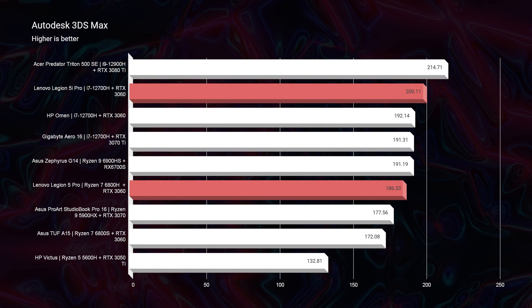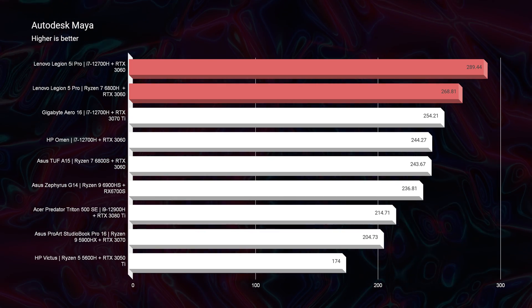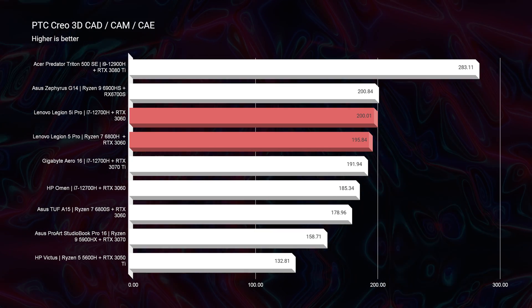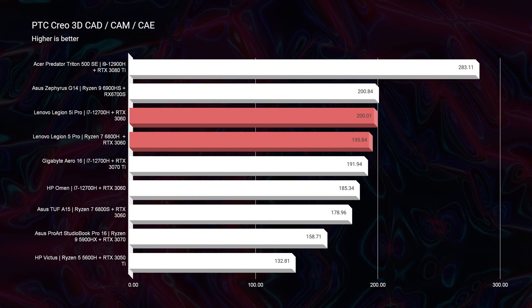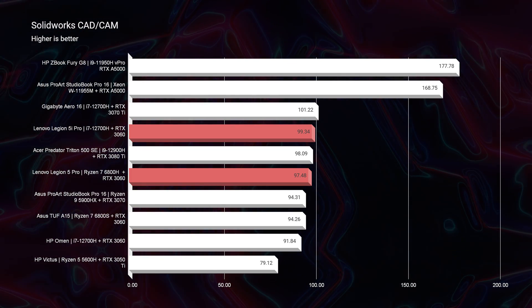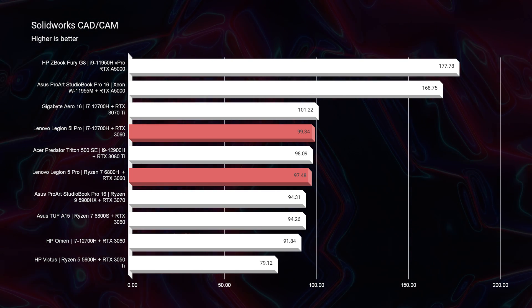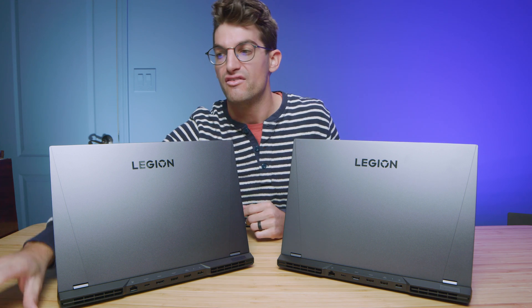Moving on to 3D modeling, starting with Autodesk 3ds Max and Autodesk Maya, you can see that the Intel version outpaces the Ryzen version on both of those tests. Moving on to PTC Creo, we slightly edge out the Ryzen version with the Intel version by about 5 points. In SolidWorks, by about 2 points, the Intel version takes over. Punch for punch, Intel or Ryzen would both work well for 3D modeling. If you want an upgrade, consider 8GB of VRAM with the RTX 3070 or 3070 Ti versus the 6GB of VRAM in the RTX 3060 we have here.